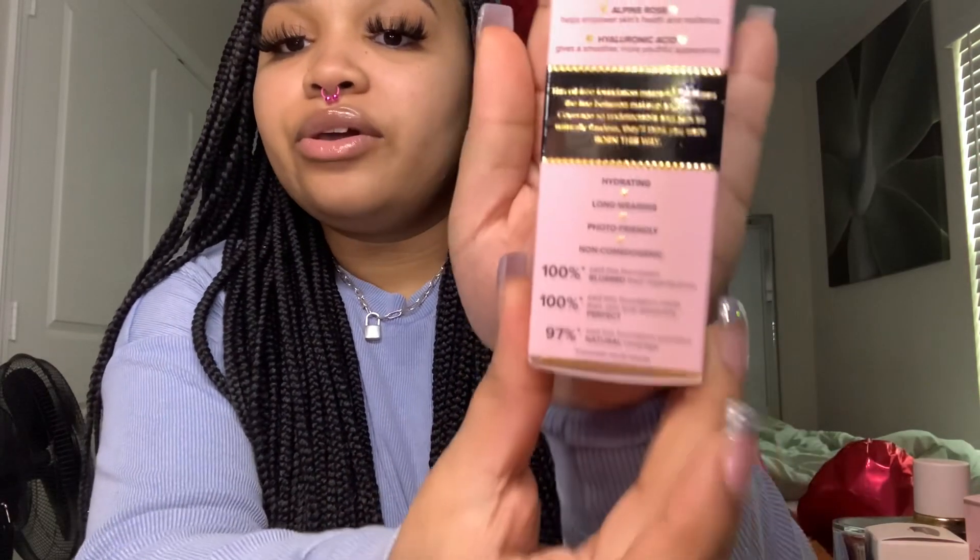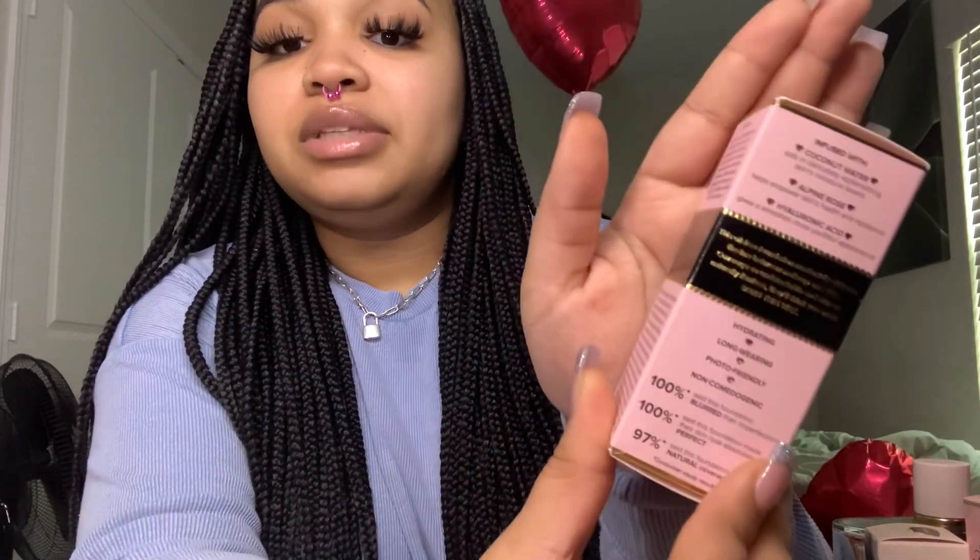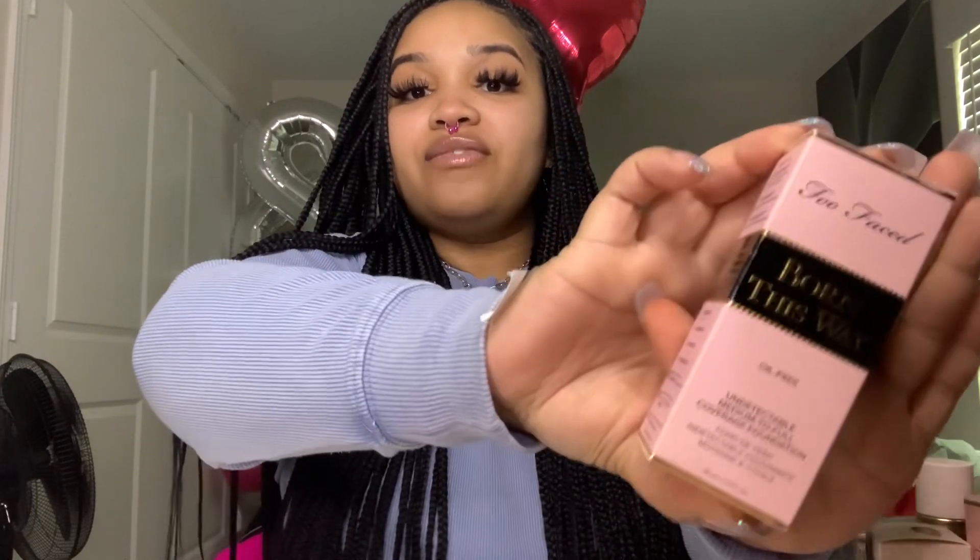If you have trouble with dry skin you definitely want to try hyaluronic acid as a serum in your routine. The oil-free foundation masterfully diffuses the line between makeup and skin — coverage so undetectable and skin so naturally flawless they'll think you were born this way. It's photo-friendly, long-wearing, and non-comedogenic, meaning it does not clog the pores. It also has little reviews on the side.